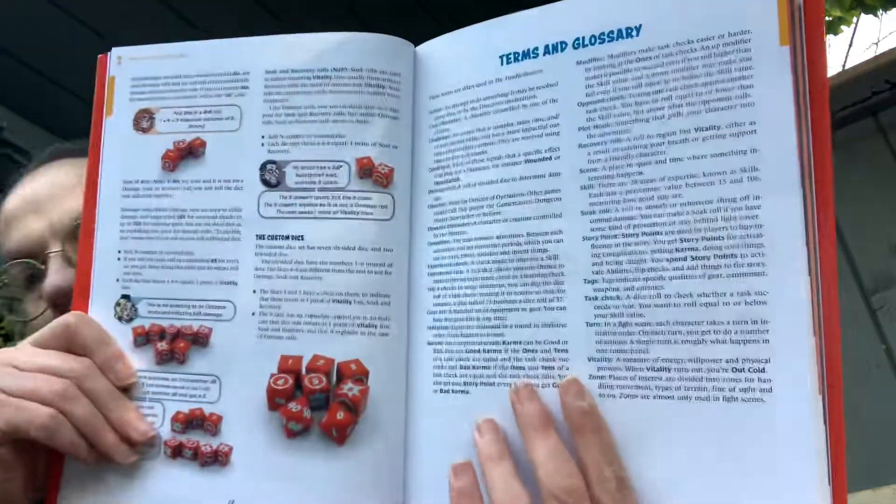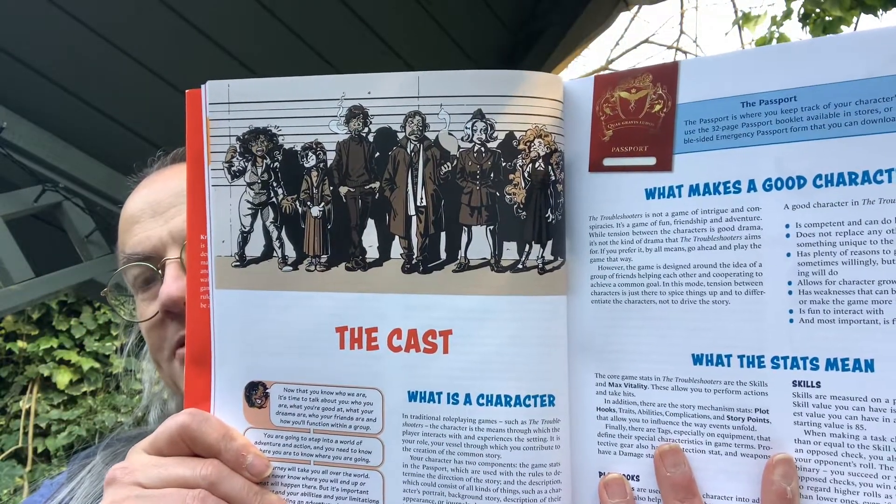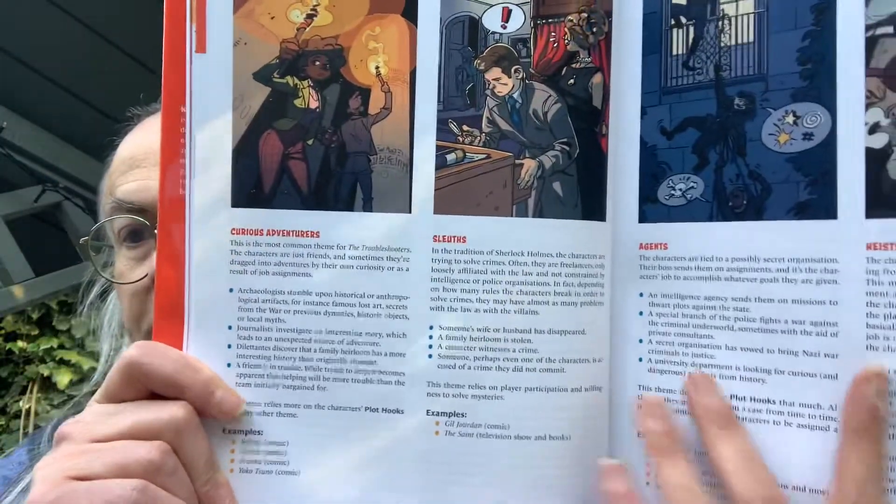Early on there's a glossary of terms, which gives you everything you need. Then we get to the characters — another great shot of the cast, done in sepia, almost like a police lineup. You basically create a team around themes. There's an explanation of themes, with suggestions like curious adventures, sleuths, agents, and heists, along with inspiration for each.